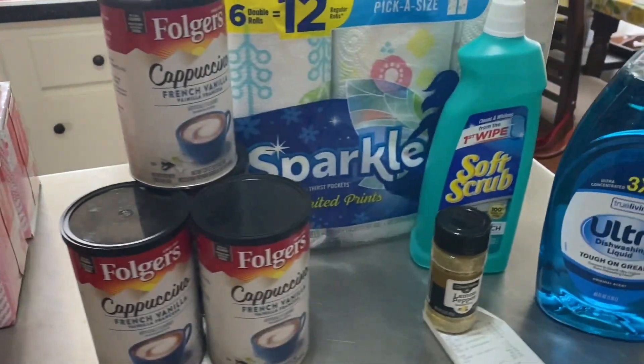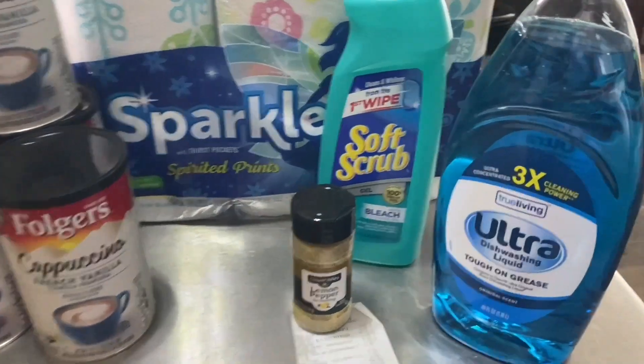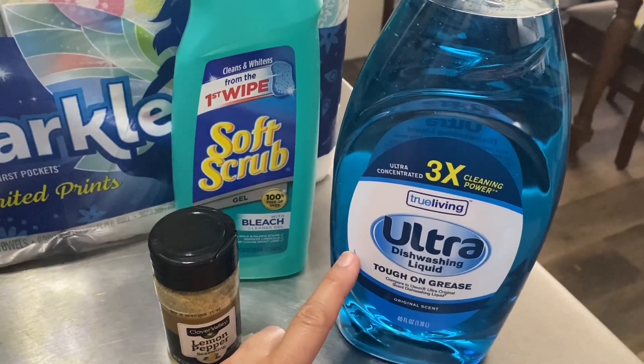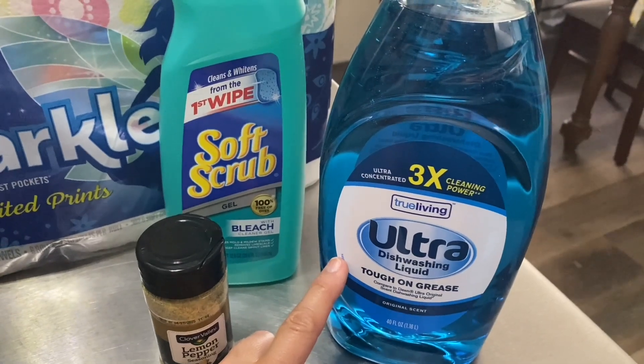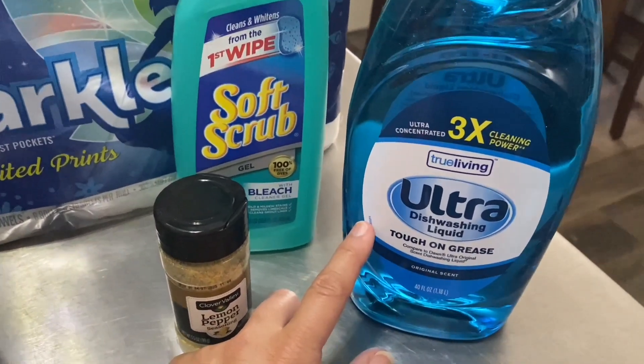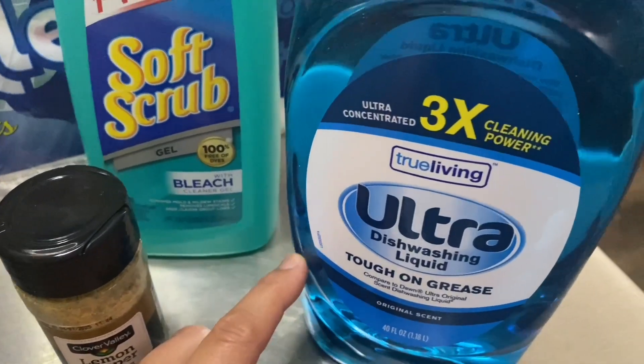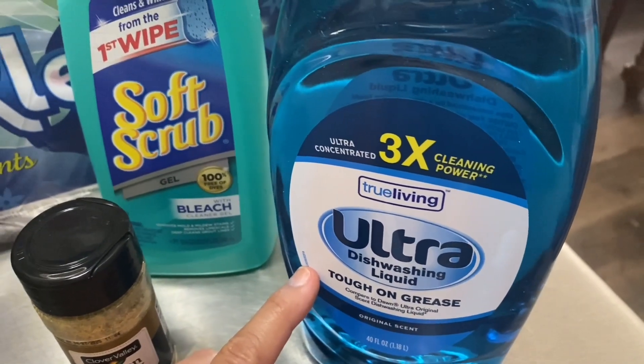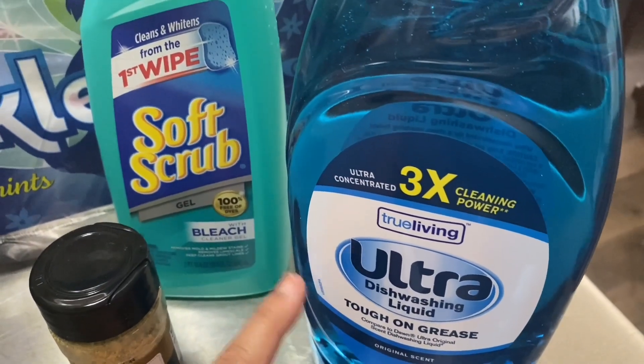And then a Dollar General haul. Dollar General has this new thing called Switch and Save. They don't give you a coupon off of the regular or the not-name-brand — they just tell you to switch and save. So I thought I would try this Ultra Dishwashing Liquid; it's supposed to be the same as Dawn. I don't know, but I'll give it a whirl.